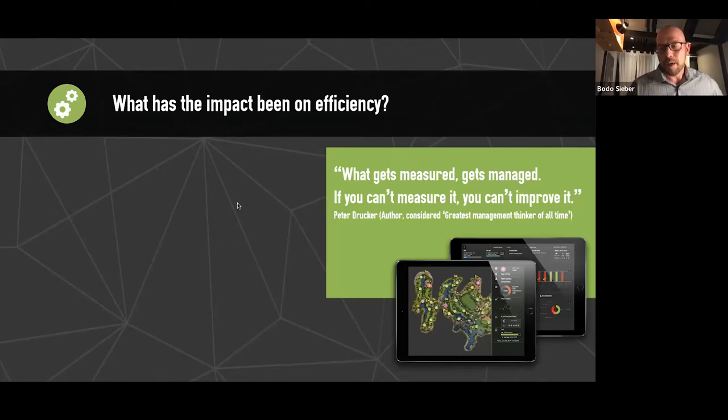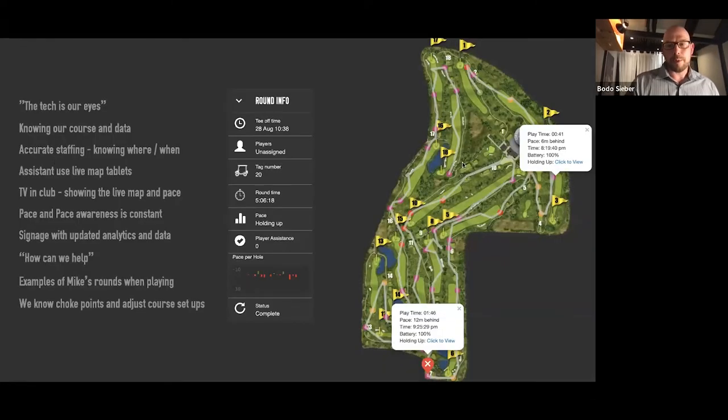One of the key drivers for getting technology was efficiency, and the analytics hub gives us real data to make good decisions — both live data from the course map and the underlying historical data. What gets measured gets managed. If you can't measure it, you can't improve it. We're delighted that Mike and the team are embracing this and taking it into other departments for continuous improvement.